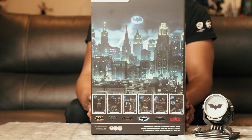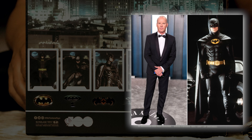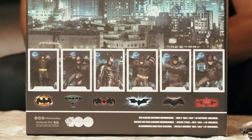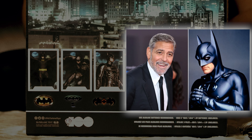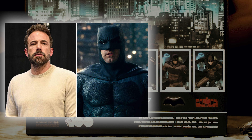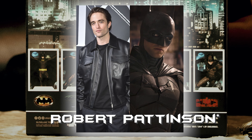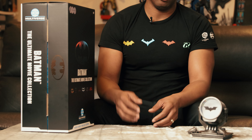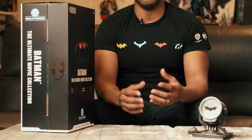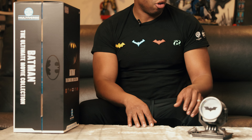I'll turn this around so you can see the box. On the bottom, the first one is the 1989 Batman movie with Michael Keaton. The next one is the 1995 Batman Forever movie with Val Kilmer. The next one is 1997 Batman and Robin with George Clooney. Then 2008 Dark Knight with Christian Bale, then 2017 Ben Affleck Batman with Justice League, and then 2022 The Batman. At the end of the video I'm going to show the bat signals — each character comes with their own individual bat signal for that respective Batman.